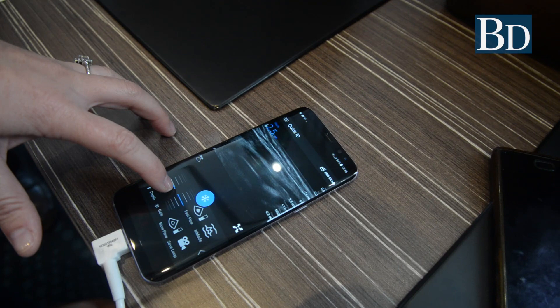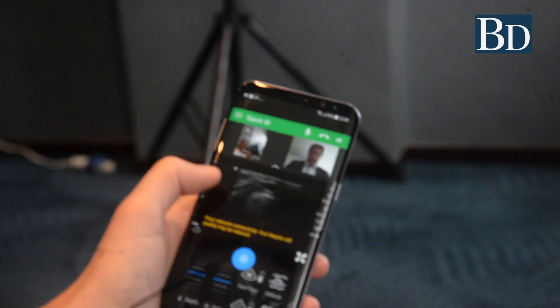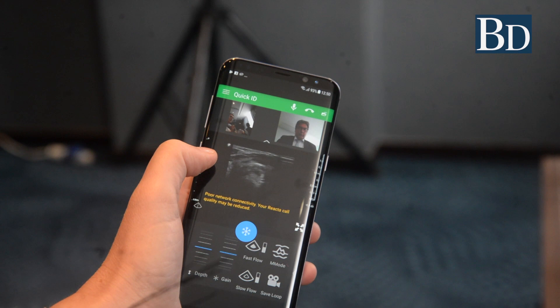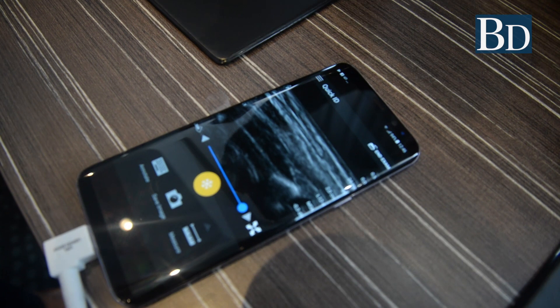We worked with the military in the US and in Germany, and we told them about the Lumify — they were very excited. Delivering health services is not just about putting a product on the table and saying it's fantastic. It's about understanding the needs. The Lumify is a device that can be put in a backpack — it's very small and very light. In military situations with casualties, a good on-the-spot analysis of issues can help stabilize patients and get them to a field hospital.